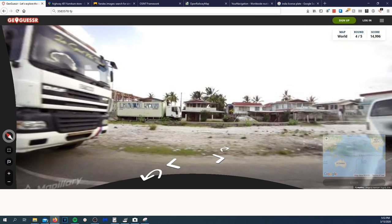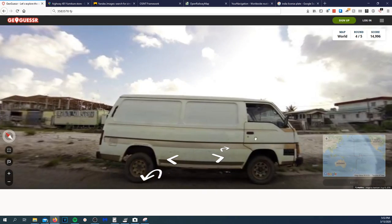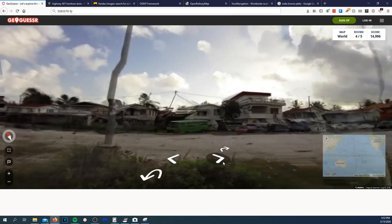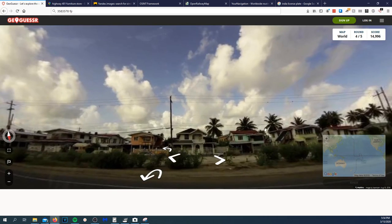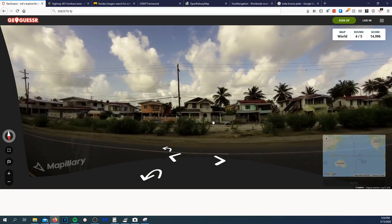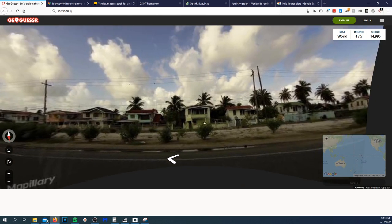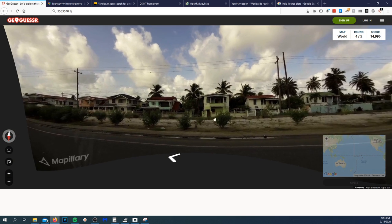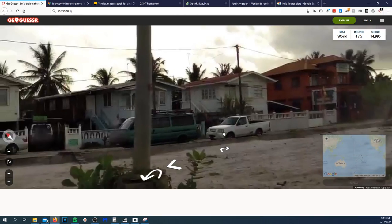I don't know if English being everywhere is common in Brazil or India either. This is a tricky one — it's English and a lot of vans. I typically associate a lot of vans with Asian countries. I don't see any little scooters like you'd see in Thailand, so I'm going to guess it's not Thailand. I think I ran out of clicks. I see a Nissan Frontier and some Camrys.